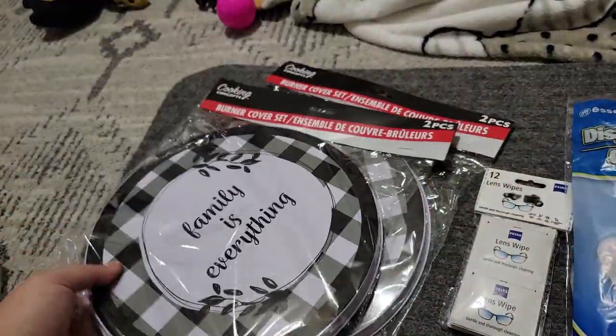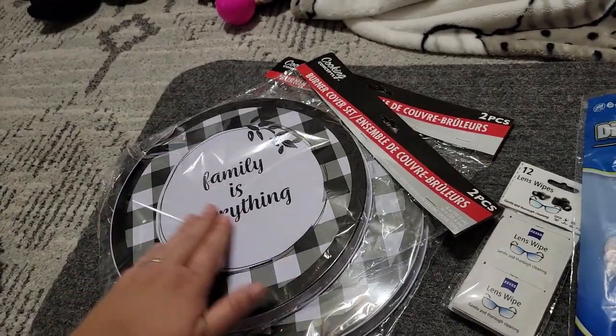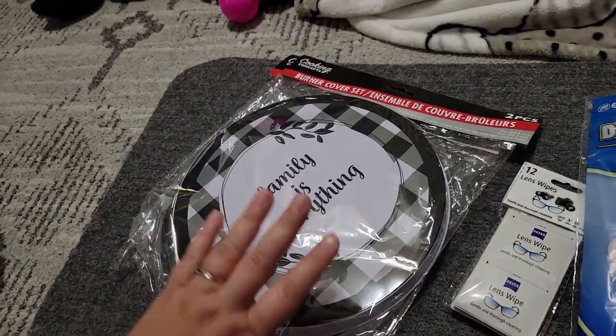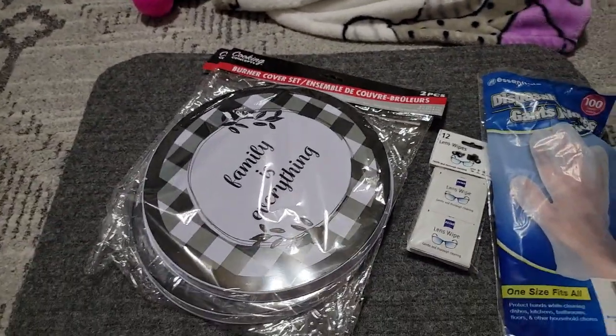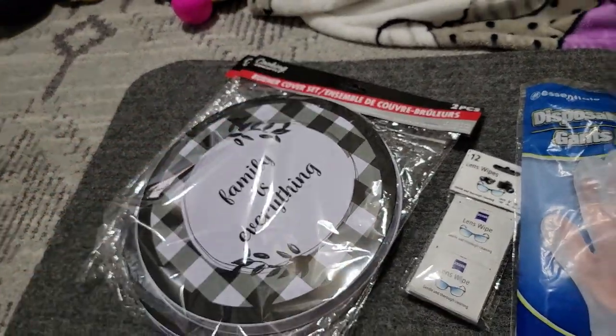I picked up two of these. It says 'Family is Everything,' and inside there's one small and one big, so I needed two packs. This matches my kitchen color — black and white — and those are to put on top of the stove.